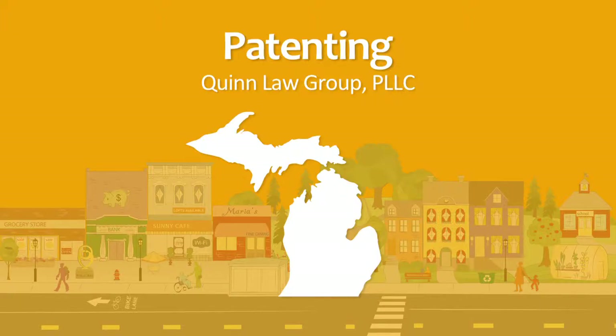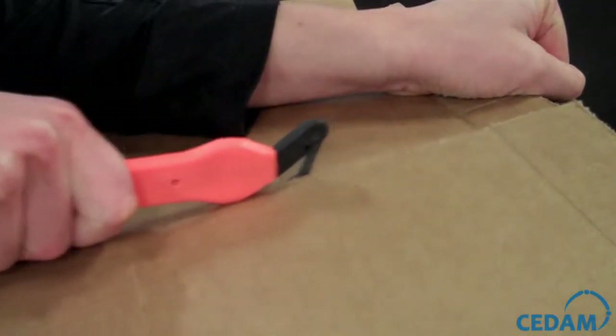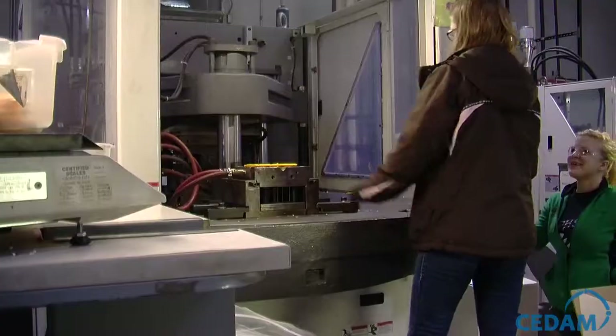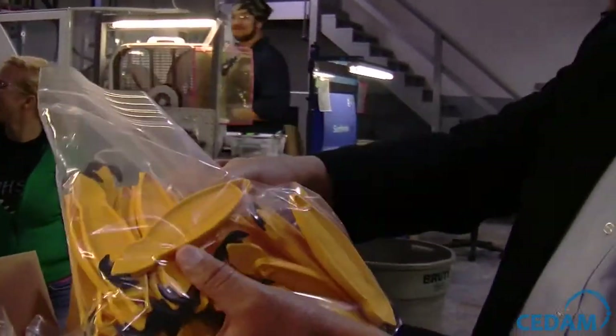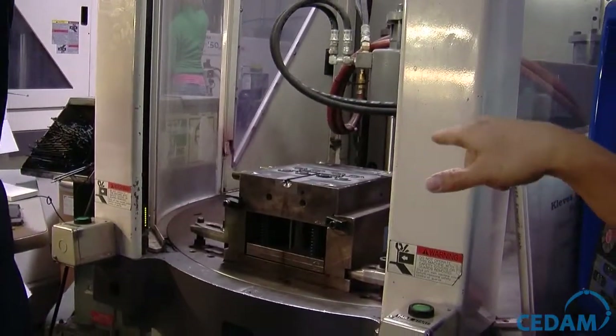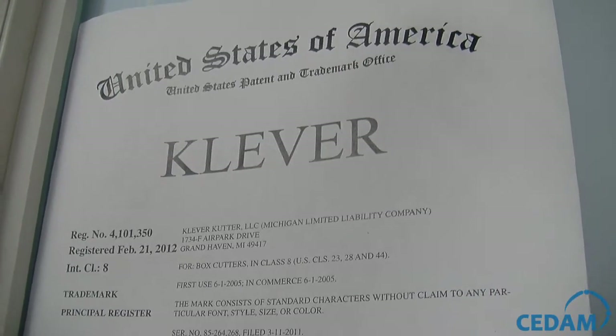People should think of patents as an investment. If your whole business is based on selling a specific product, and it's going to be really easy for someone else to say, 'that product is neat, this other business is selling it for $5, they did all the work to develop it, I can steal their idea and make it myself for $2 and sell it for $3,' then you might need a patent to protect from the other company coming in and stealing your idea to your detriment.